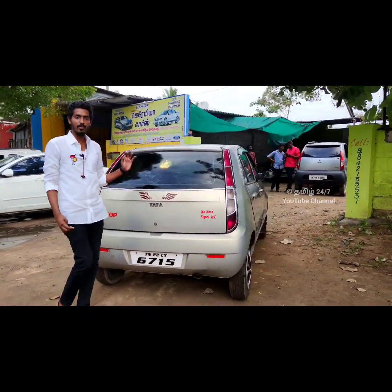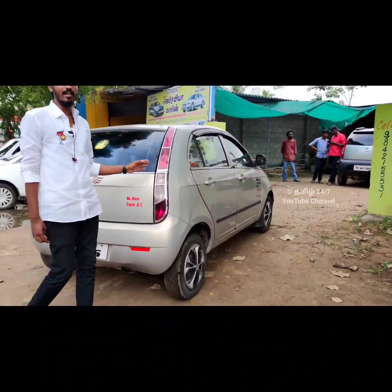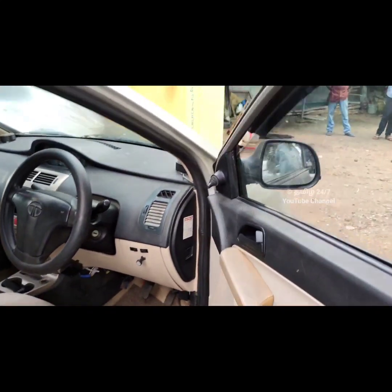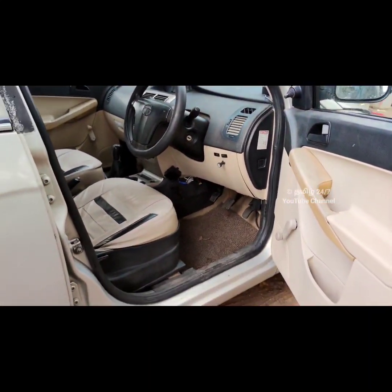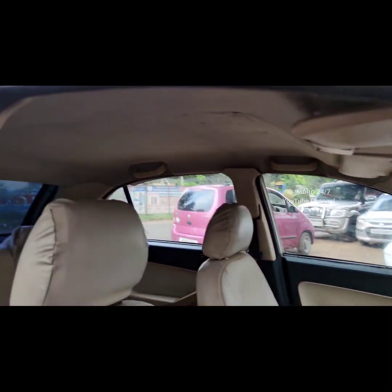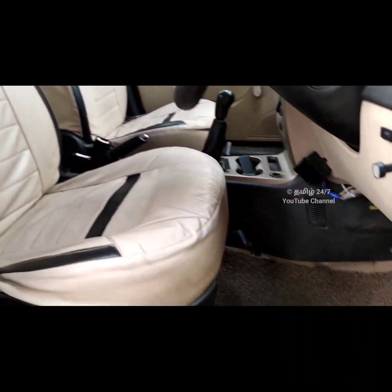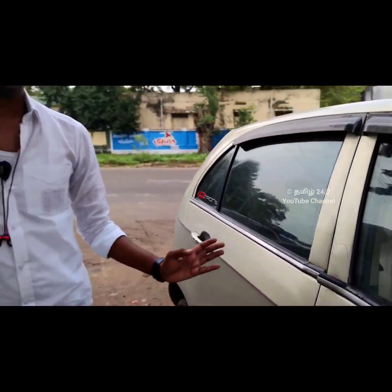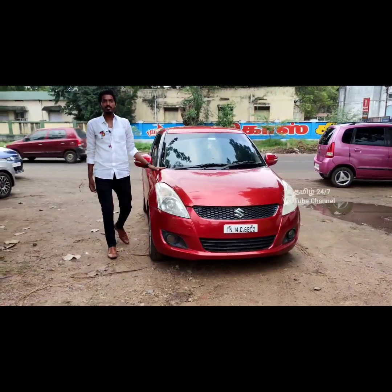The price is around 1.50 to 4.50 lakhs depending on the variant. If you want to go to the end, you'll see the interior and exterior, and the short-term design. The price goes up to 2.50 lakhs.